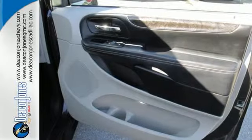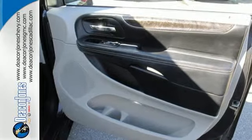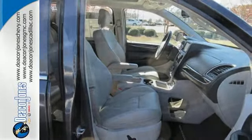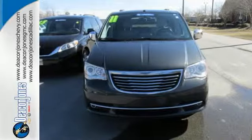With superb performance and handling, the Town & Country is true to its name and at home in any environment. Whether it's a city excursion or a trip through the countryside, come on in today and take it for a test drive.